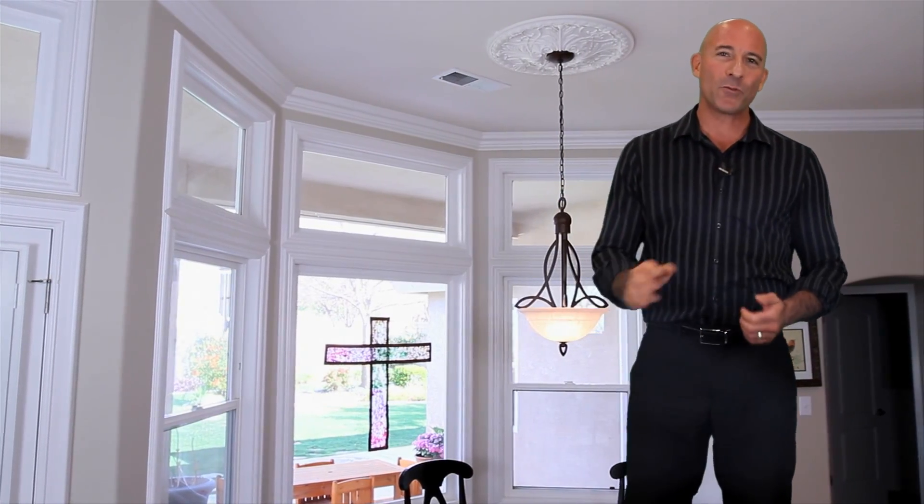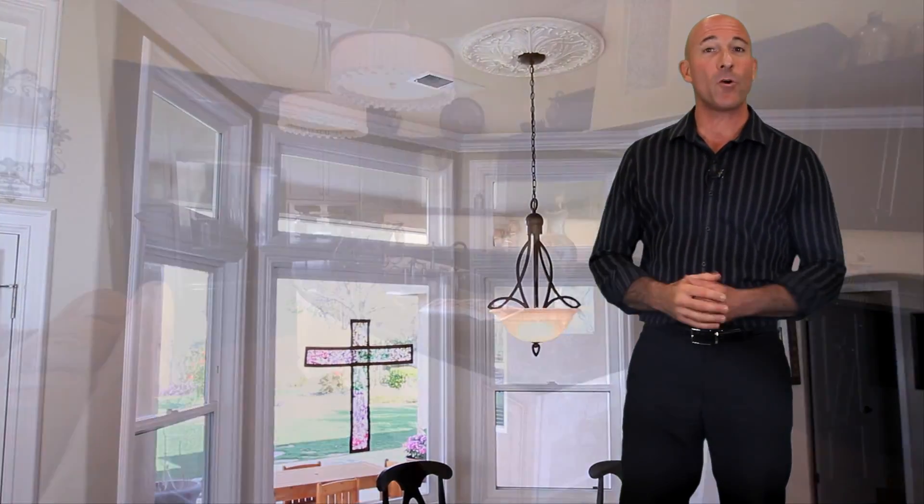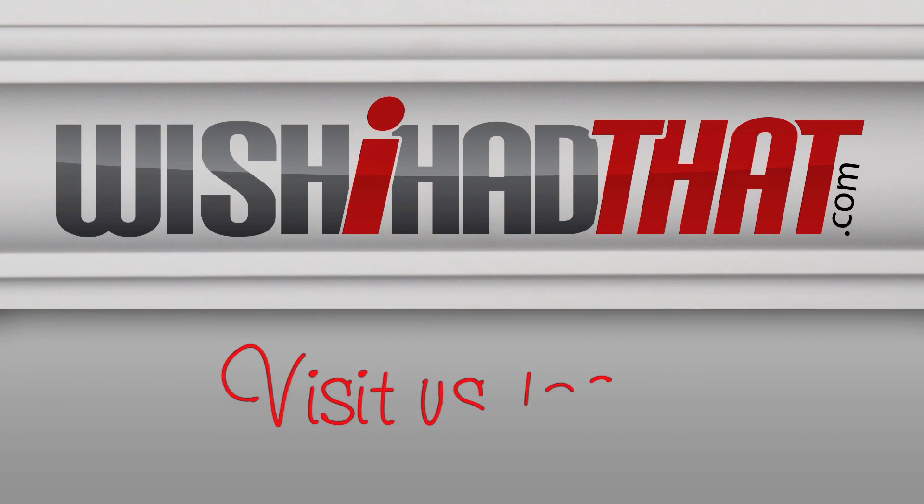So remember, for a wonderful transformation to any room in your home or office, moldings make the difference. From WishIhadThat.com, visit us today.